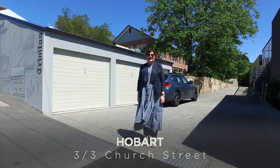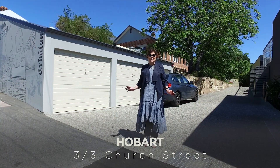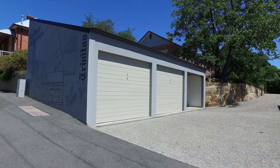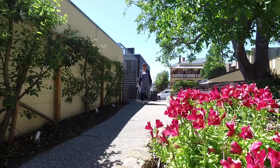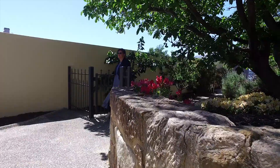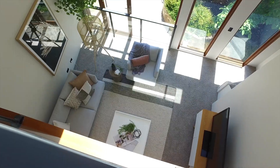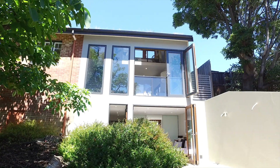This historic masterpiece combines history with the 21st century. Park your car securely in your designated garage and wander through the garden to your private gated courtyard. Being tucked away, you will enjoy complete privacy and security.